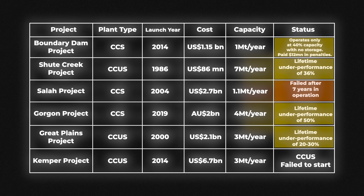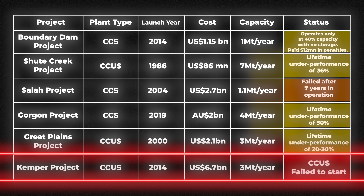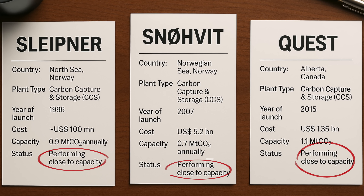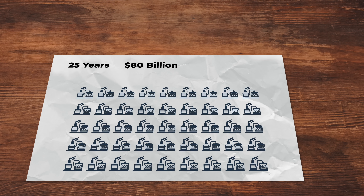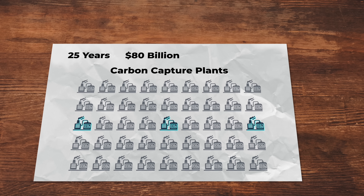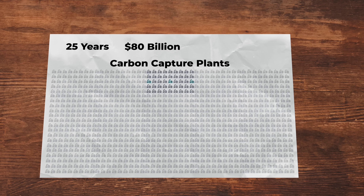Looking at a summary table of carbon capture projects, all these plants consistently fell 50% or more under their targets. One $6.7 billion project never even went online. After 25 years and almost $80 billion invested globally, we only have 45 working carbon capture plants to show for it. Of those 45, only three are performing anywhere close to how they should — the rest are en route to failure. And 90% of proposed carbon capture projects in the power sector never went live or were shut down prematurely.